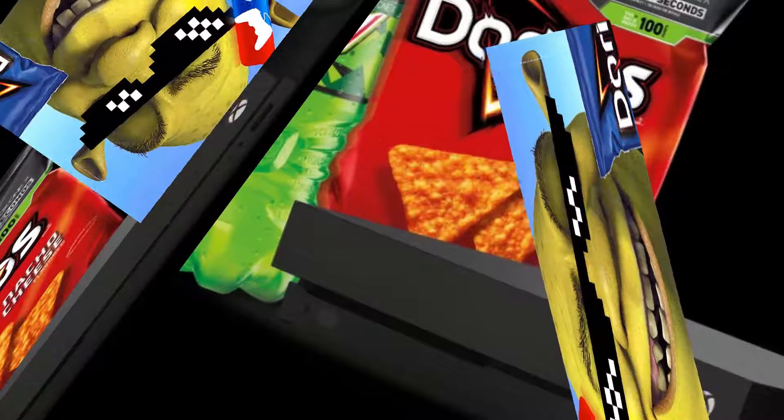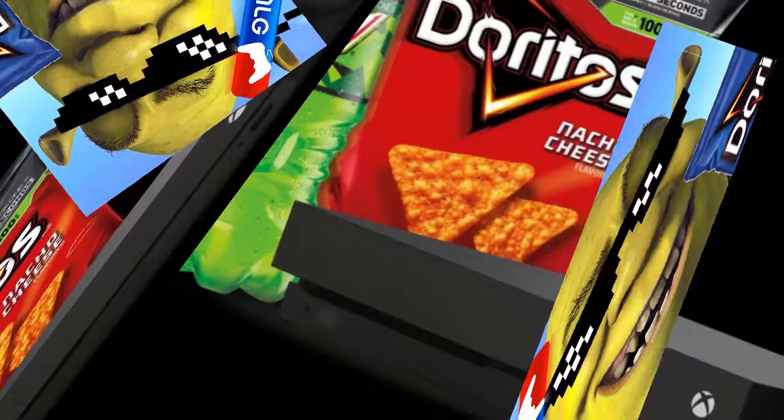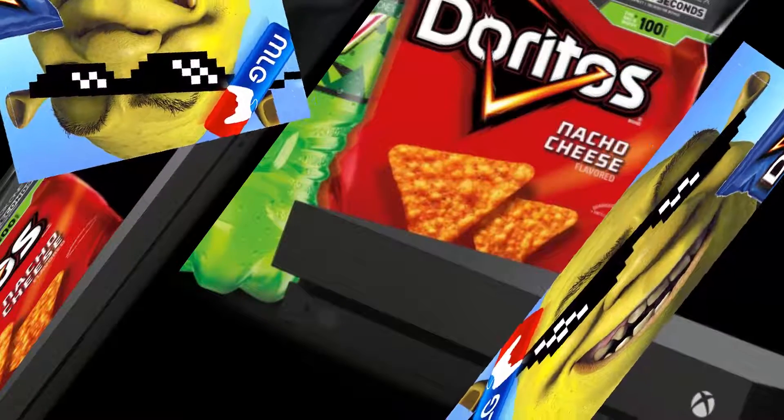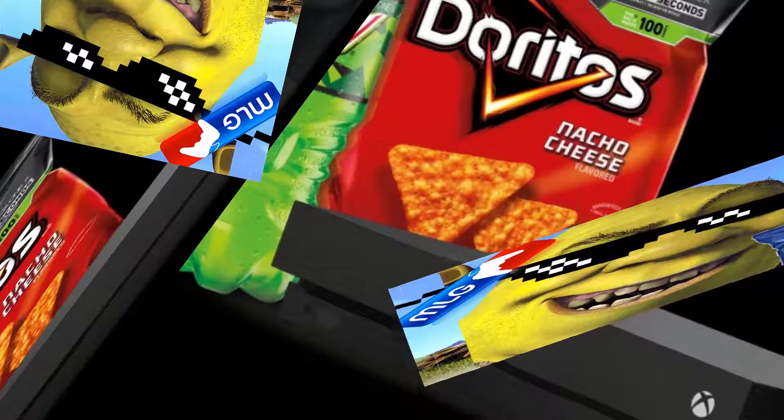Available now, only $7.99. Now that might sound like a lot of money, but if you order now you can get the Xbox One X Super Swag Edition for 420% off.